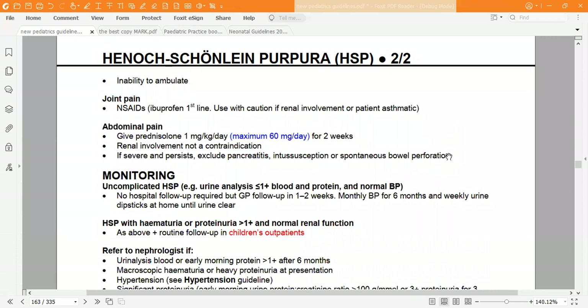For joint pain, prescribe non-steroidal anti-inflammatory drugs — ibuprofen is the first-line choice. Use with caution if there is renal involvement or if the patient is asthmatic. If renal involvement is present with raised urea and creatinine, it is better to avoid ibuprofen and use an alternative painkiller that will not worsen renal function.